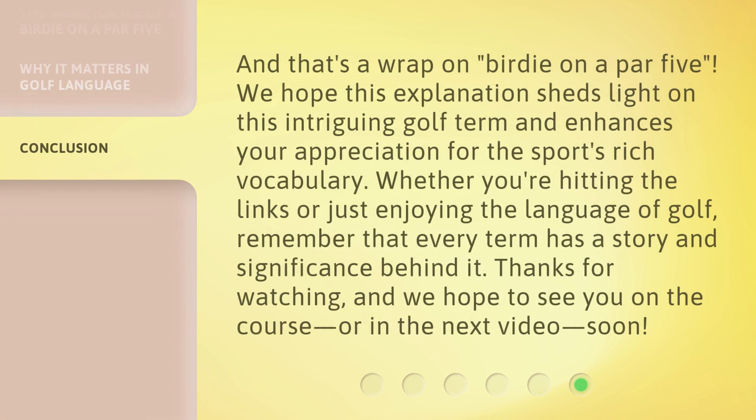And that's a wrap on 'Birdie on a Par 5.' We hope this explanation sheds light on this intriguing golf term and enhances your appreciation for the sport's rich vocabulary. Whether you're hitting the links or just enjoying the language of golf, remember that every term has a story and significance behind it. We hope to see you on the course, or in the next video, soon.